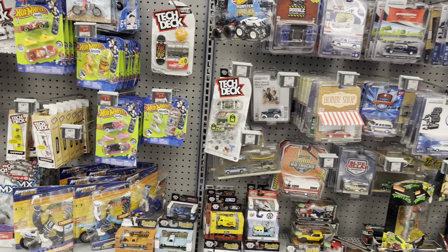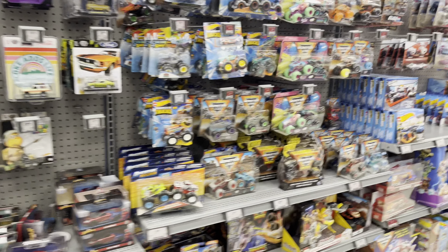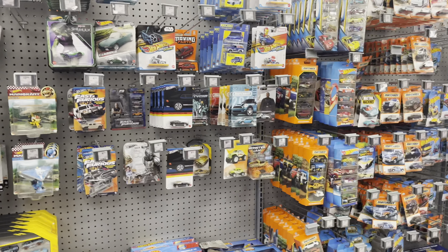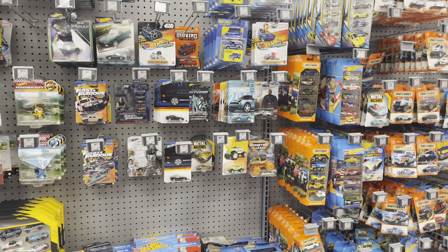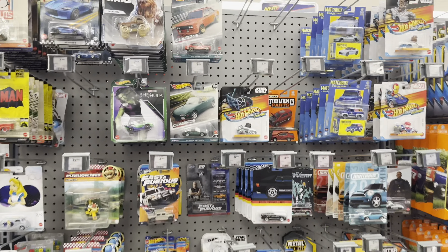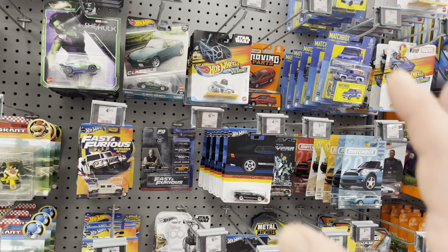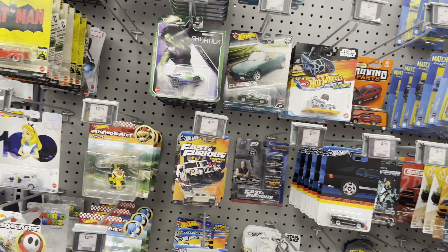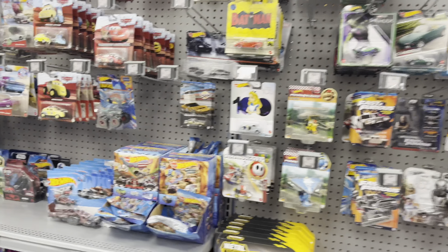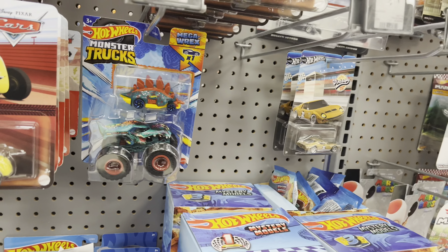Welcome back to the channel. We're at Point Claire this morning. Yesterday morning Mike found the Modern Classics chase, and they got all this stuff — the Porsche, the Fast and Furious Modern Classics, Boulevard, everything: two packs, mystery models. I don't think they were here yesterday but anyway.